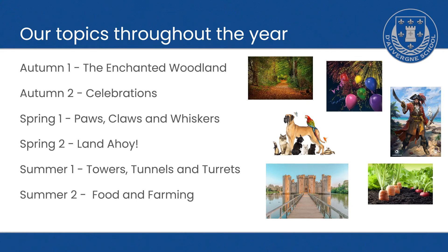In Spring 2, our topic will be Land Ahoy, when we're learning about pirates. That will cover quite a bit of history and geography. In the summer term, our first topic will be Towers, Tunnels and Turrets — a history topic learning all about castles. This will be followed by our final topic, Food and Farming, which is mainly science-based.